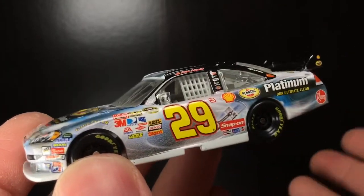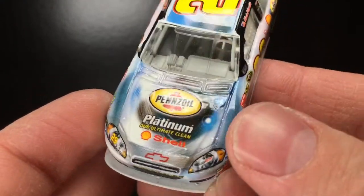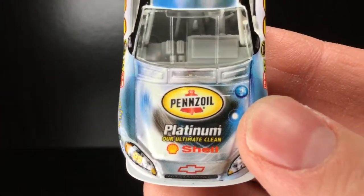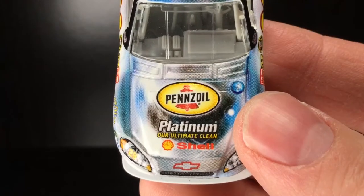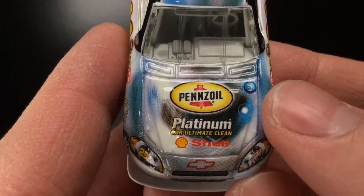After this video, it's going into the acrylic die-cast case to protect it from dust and UV rays and all that stuff. Of course, over here on the hood, you got Pennzoil Platinum — our ultimate clean. You got the Shell logo, and I just love these paint schemes.